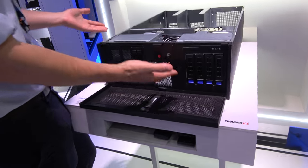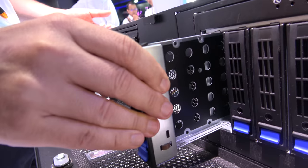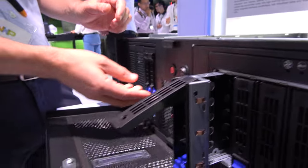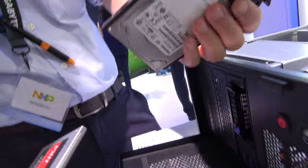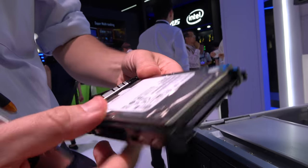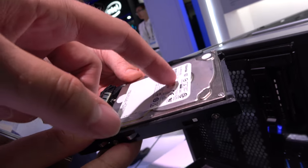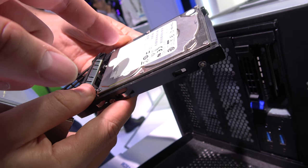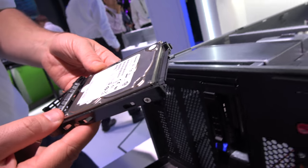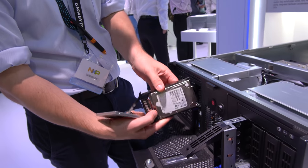It has storage here for hard disks or SSDs. This one already has a Toshiba hard disk — it's a 2.5 inch drive, could be a hard drive or SSD.